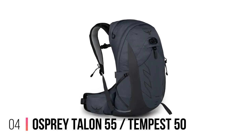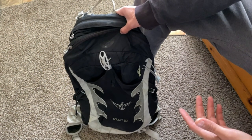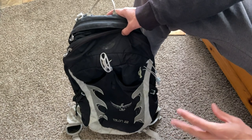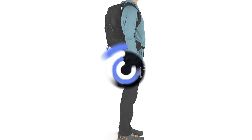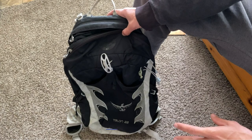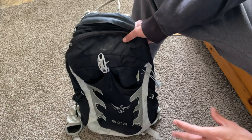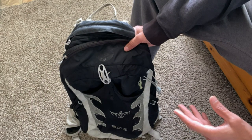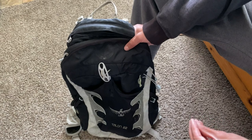Number 4: Osprey Talon 55 and Tempest 50. The bigger version of the same line, the Osprey Talon 55 for men and Tempest 50 for women, is an excellent option for multi-day adventures. In our review, our tester praised how lightweight, comfortable and supportive it was in use. There is a large top-loading compartment with zippered side access, and to keep things organized internally, there's another small base compartment that can be separated using the inbuilt divider. This lightweight pack features a breathable, close-to-body Airscape back panel and continuous wrap harness and hip belt that moves with you. Trekking pole, ice axe and bike helmet attachment points make this a truly multi-sport pack.